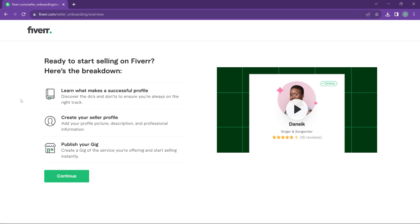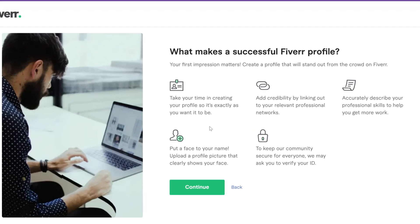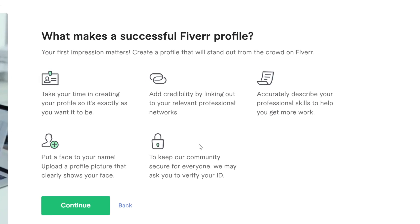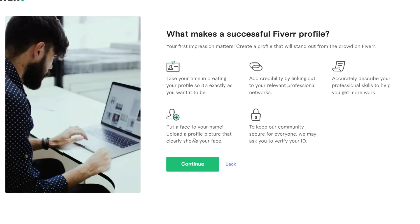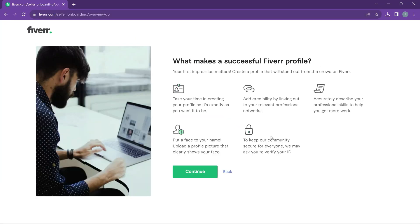Now we're setting up our seller profile. One great thing about Fiverr is how they walk you through the whole process — even without guidance, a first-time user should be able to follow along. Click continue, and Fiverr will give you all the guidelines you need. For example, it says to accurately describe your professional skills to help get more clients, and to put a face to your name. Take your time to read every instruction given.